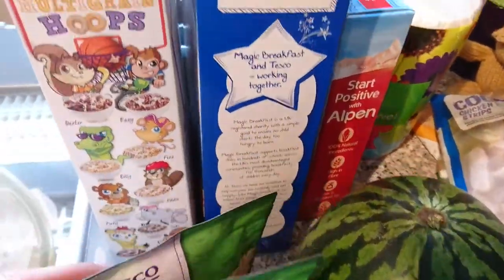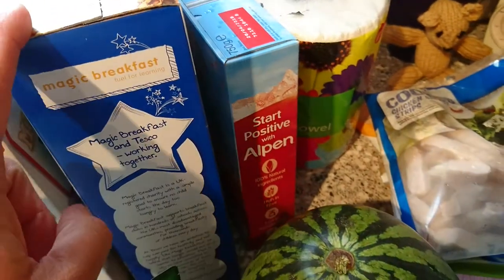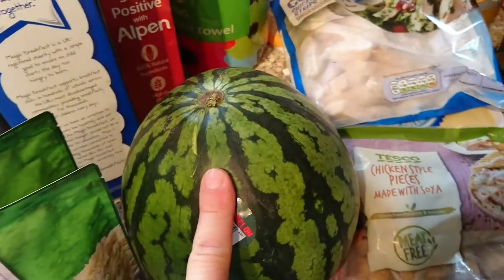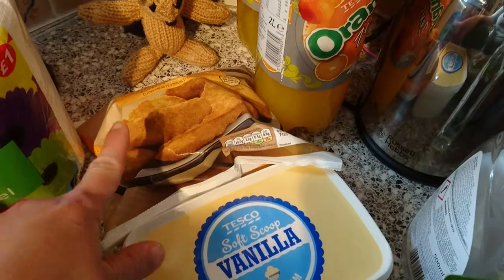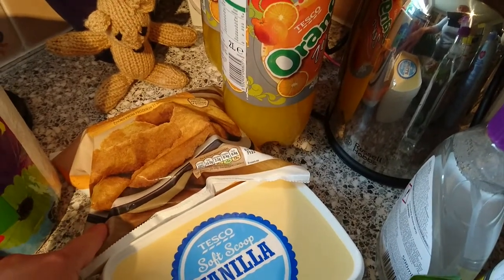Two rices, some hoops, some malt wheat and some Alpen which is still £1.39, kitchen roll, a watermelon, and some cooked chicken strips.